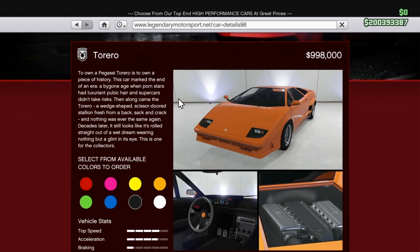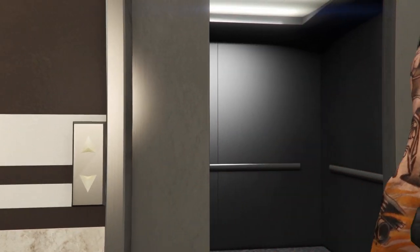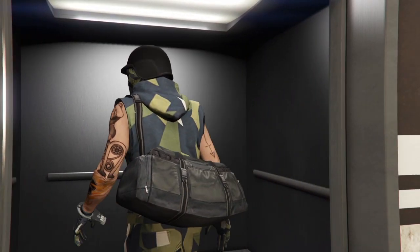The description continues: 'Then along came the Torero, a wedge-shaped scissor-doored stallion, and nothing was ever the same again. Decades later it still looks like it rolled straight out of a wet dream.' It's one for the collectors, it's a million bucks, and I went ahead and purchased it — I already knew what it was going to be like.